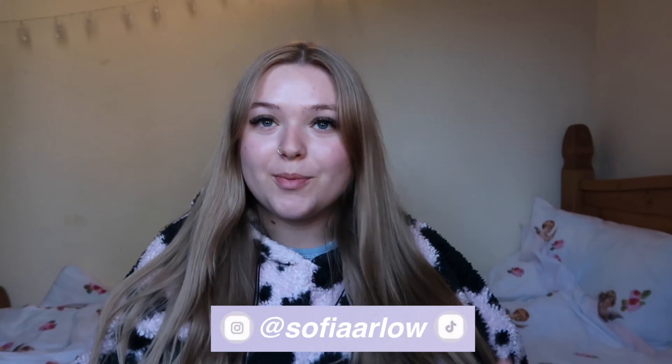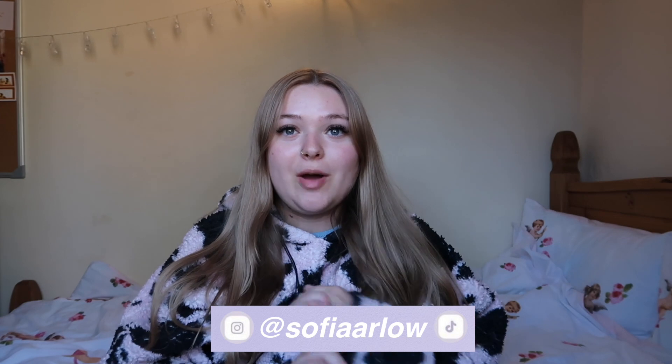Hi guys, welcome back to my channel. Ignore my appearance — I'm at my uni house for the week, so it's a bit of a different setup. I've made no effort with makeup; this is going to be a very chilled-out video. I just want to show you guys what I got from Primark. I didn't expect to get as much as I did — two full bags! I watched Jordan Lipscomb's video and everything she got was so nice, so I went and got as much as I could.